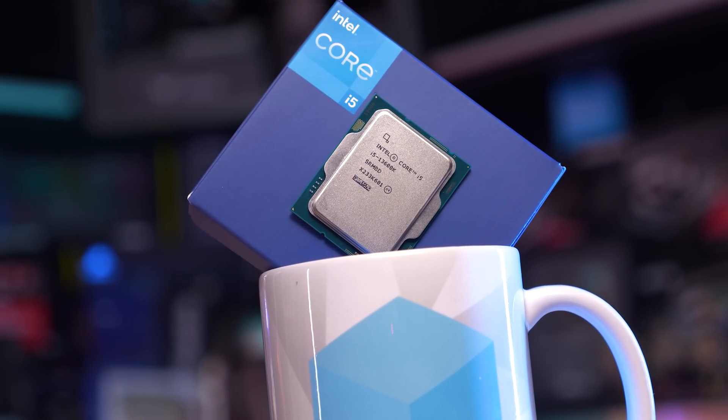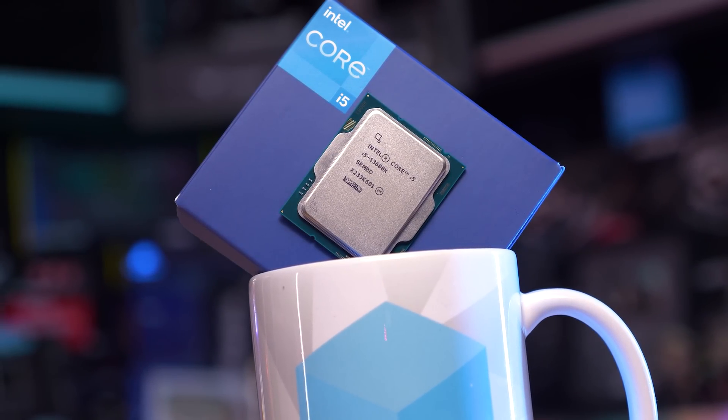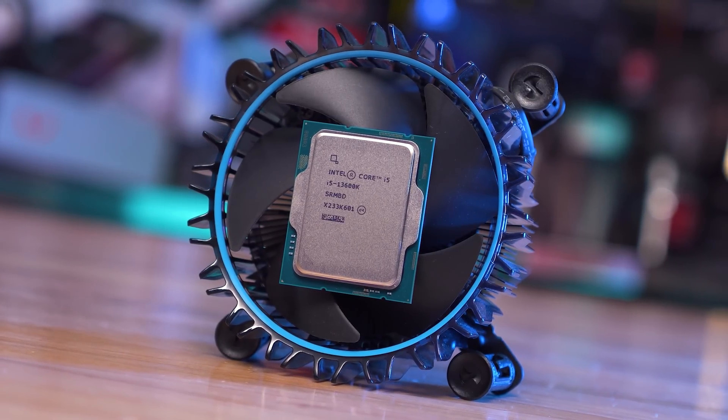Welcome back to Harbour Unboxed. Today I've got a massive head-to-head benchmark comparison between the AMD Ryzen 5 7600X and Intel Core i5-13600K, covering 54 games in total across three resolutions using the RTX 4090. Recently I compared these two processors in a dozen games using various memory and motherboard configurations to work out which offered the most value.